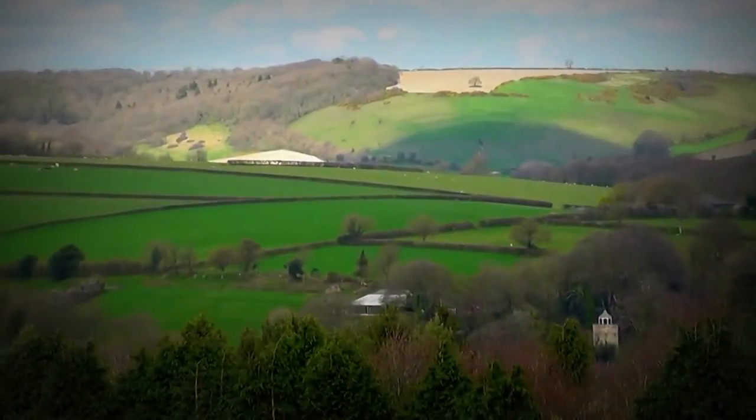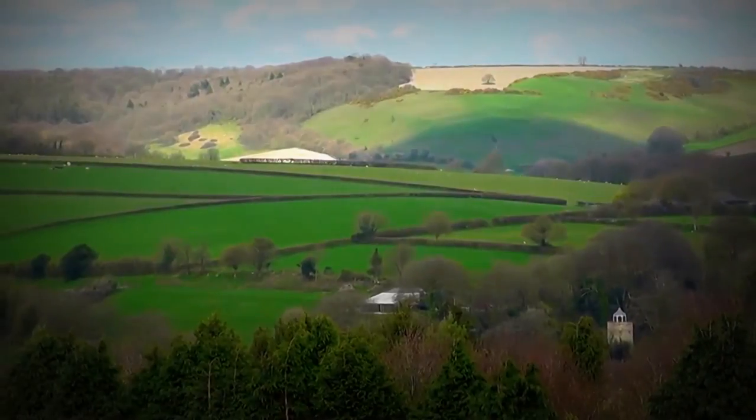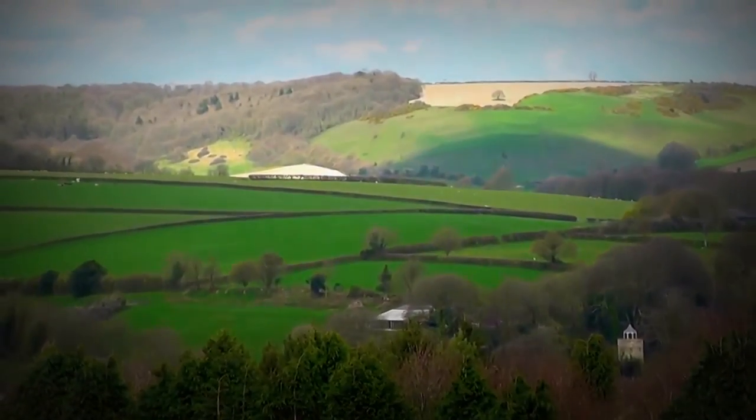That's the folly down at Piddle Trentide. Looks quite good from up here.